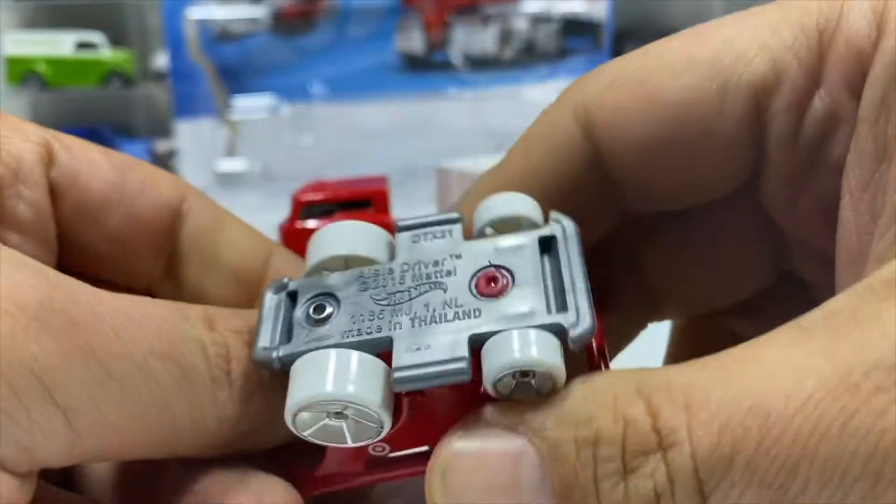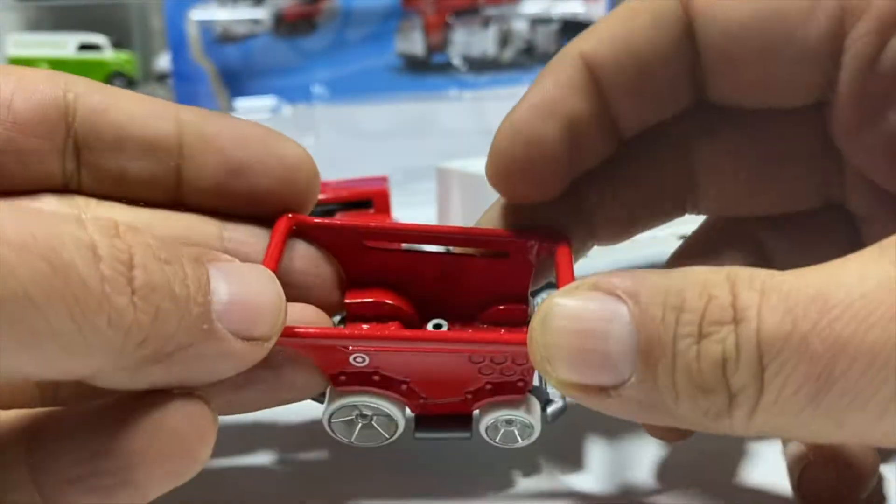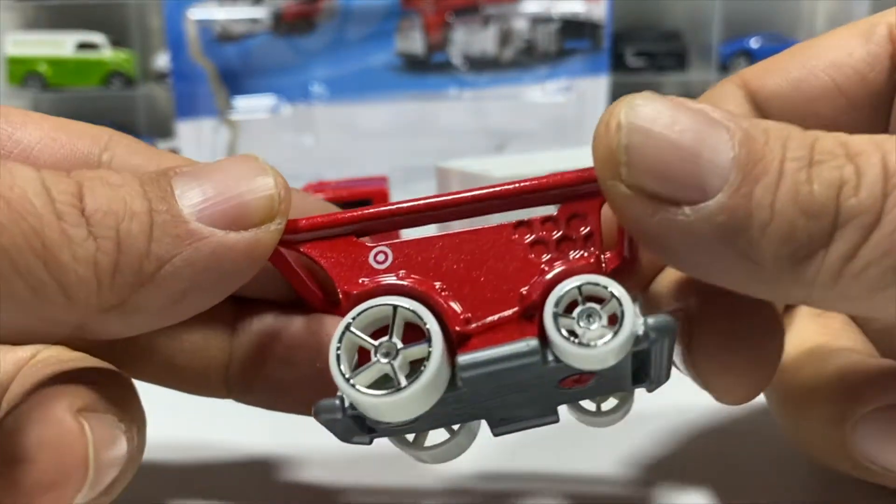It's called the Aisle Driver. It has open hub five-spoke wheels, it's red metal, and it's got the Target logo on there.